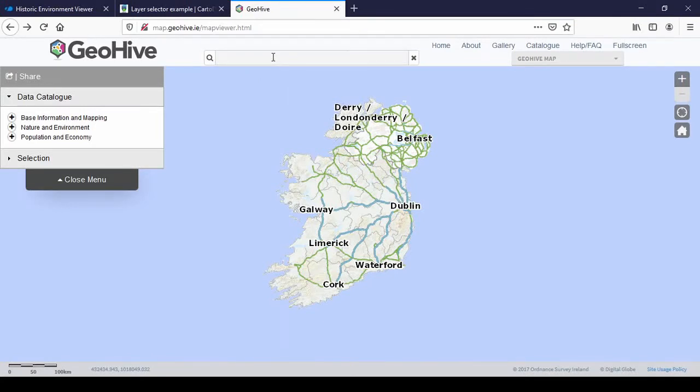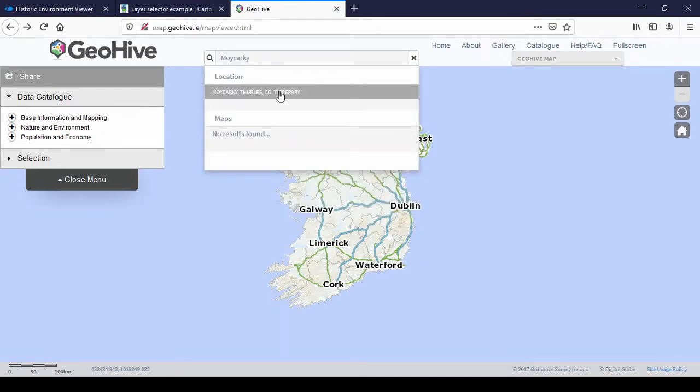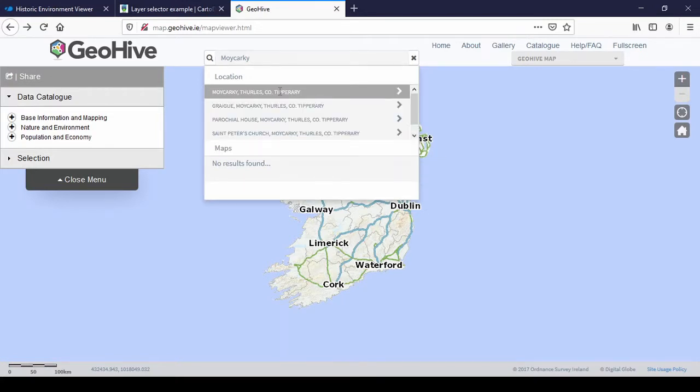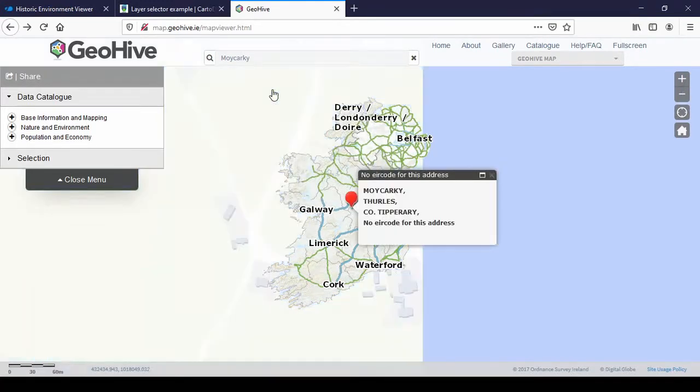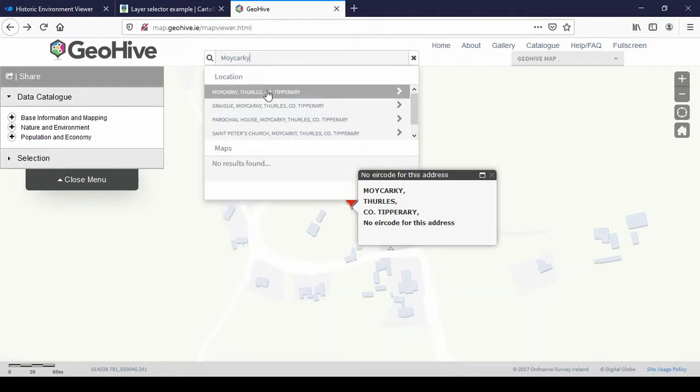This map is provided by Ordnance Survey Ireland. I'm going to show you Moikarki in County Tipperary, because that's hopefully the first place I'll go when lockdown is over. It has a Cantwell's Castle, and I've seen the one in Kilfeyn and the one in Sandford's Court — I'll go there to complete the trinity. When you click on the search result it jumps to the map.